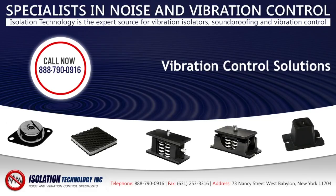To get started selecting the best vibration control solutions for your application, contact us today.